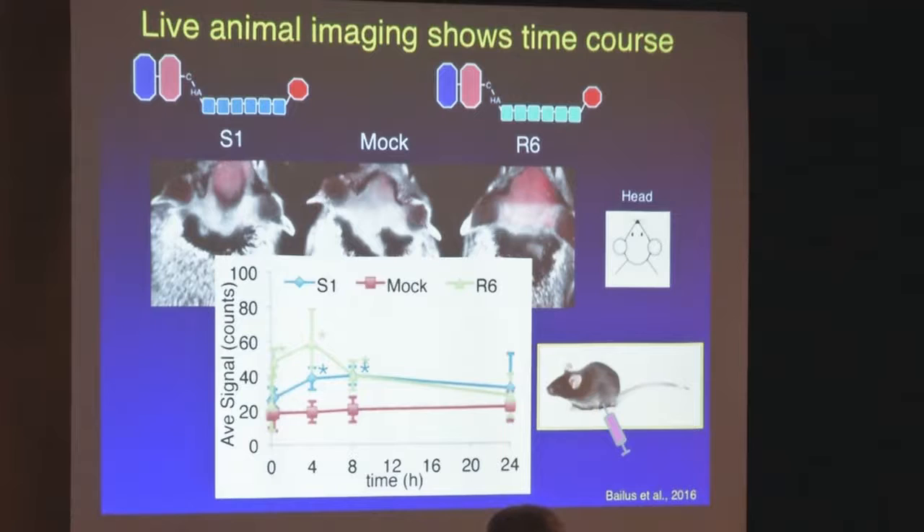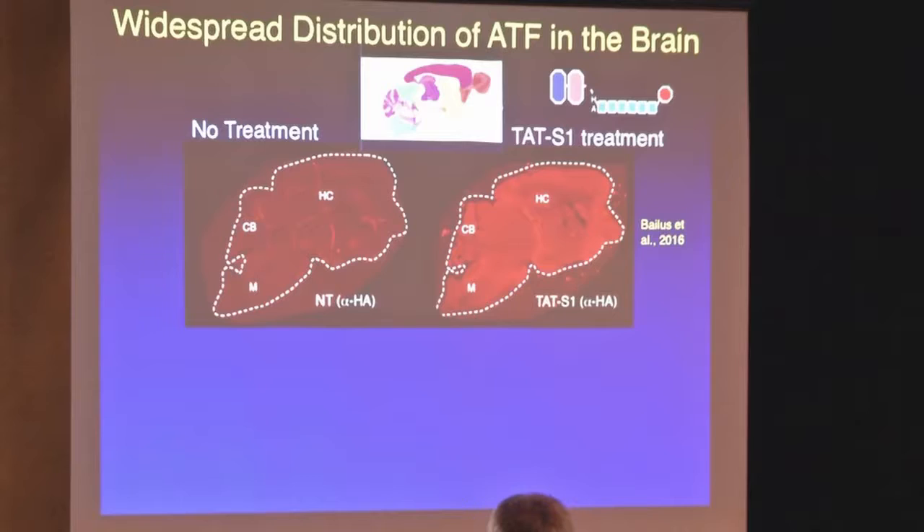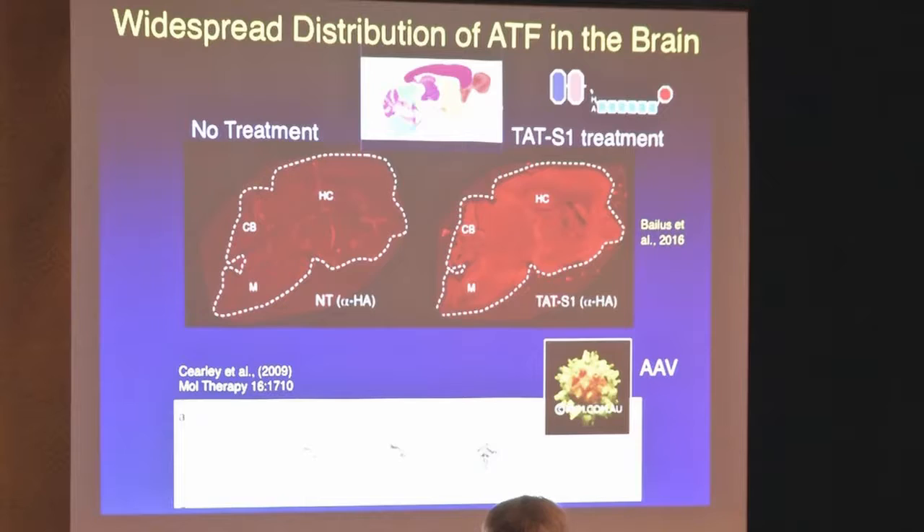We calculated that we have about a 16-hour half-life of the protein, and that gave us guidance on how to start doing treatment studies. We thought we'd probably have to inject it periodically to make sure there was sufficient protein throughout the treatment period. Looking at the protein distribution when we injected it into mice — using the HA tag attached to the protein as another way of tracking it — this shows that it really distributed throughout the brain, which was really nice. We were able to see very widespread distribution throughout the brain.